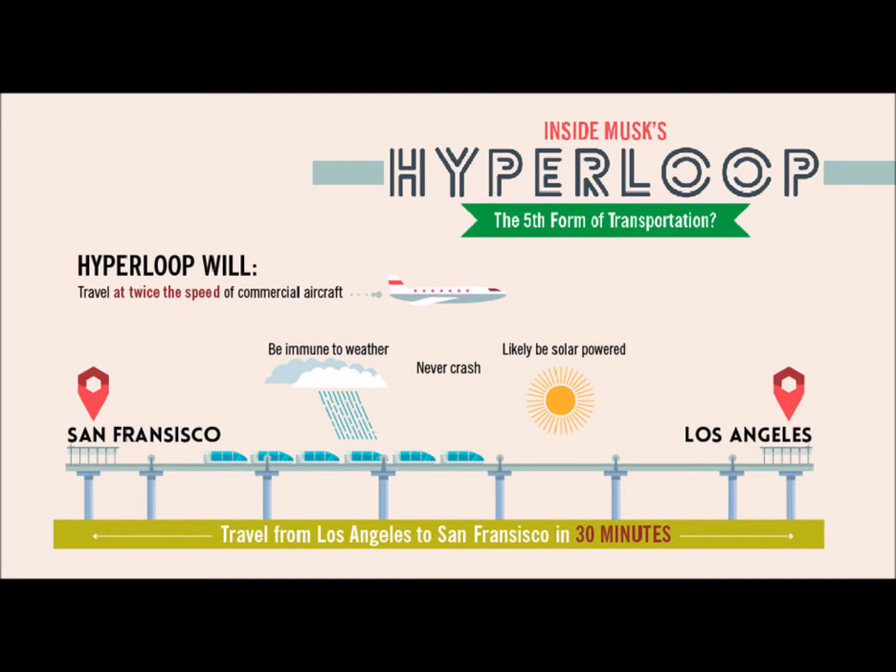What's up world, this is Collin with Allday and today I want to talk to you about what is being considered the fifth mode of transportation right underneath automobile, rail, air, and sea. That's right, I'm talking about the Hyperloop.